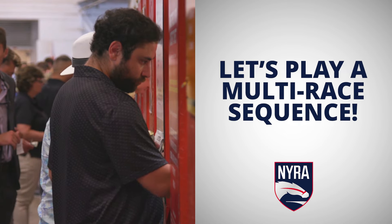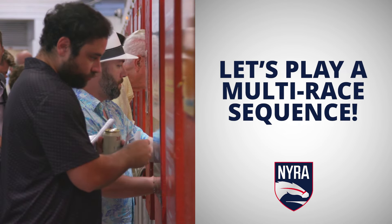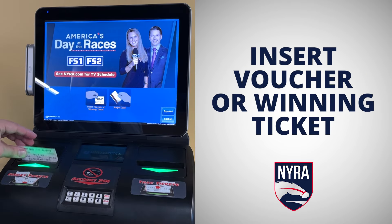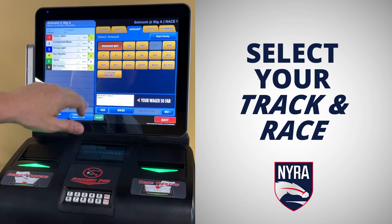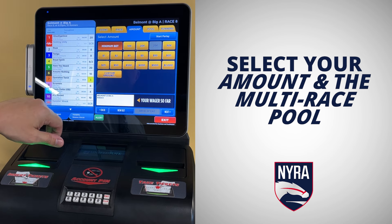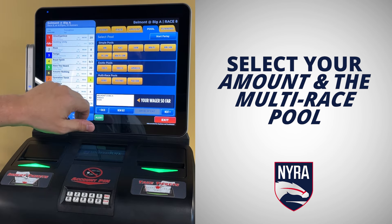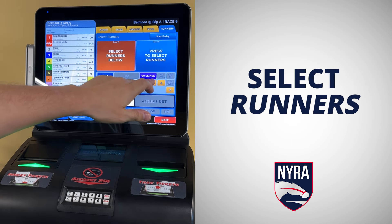There are lots of different types of bets you can make with an SST. If you're interested in playing a multi-race sequence, it's easy. Insert your voucher or an existing winning ticket. Select your track and race you would like to start in the sequence. Choose the amount you want to wager and the pool you want to play. Select the runners you would like to wager on.